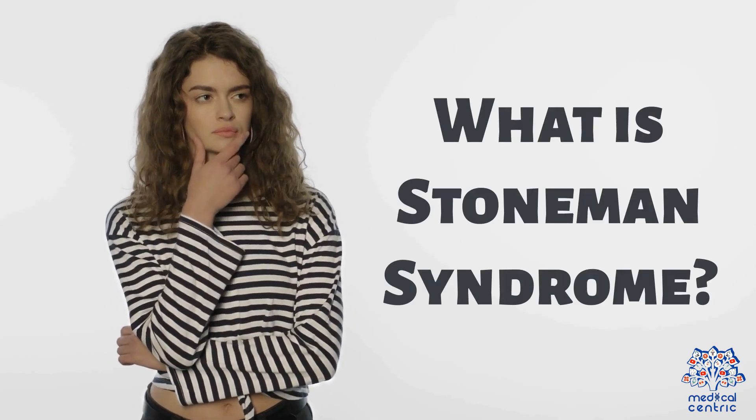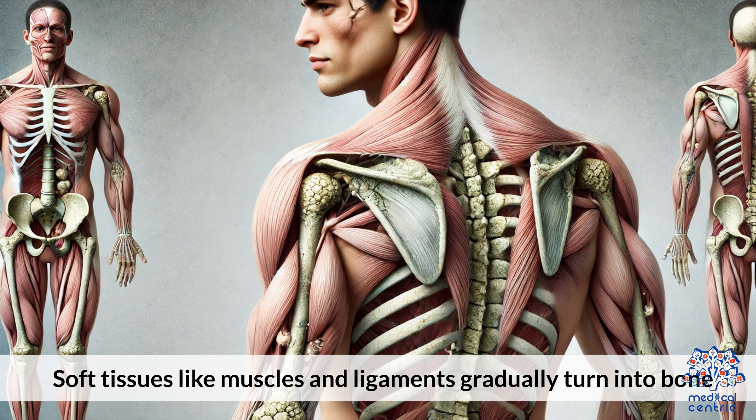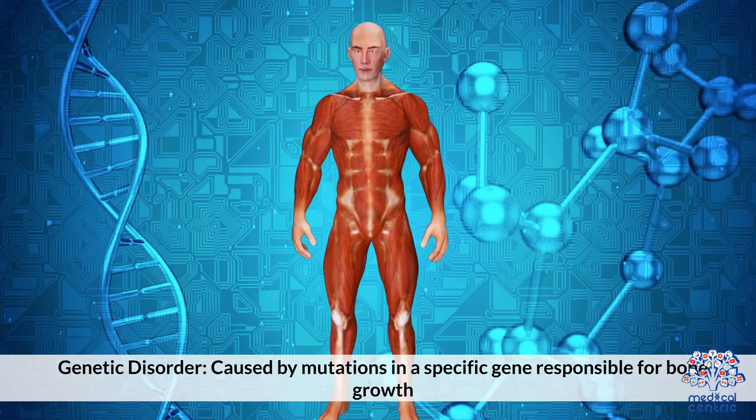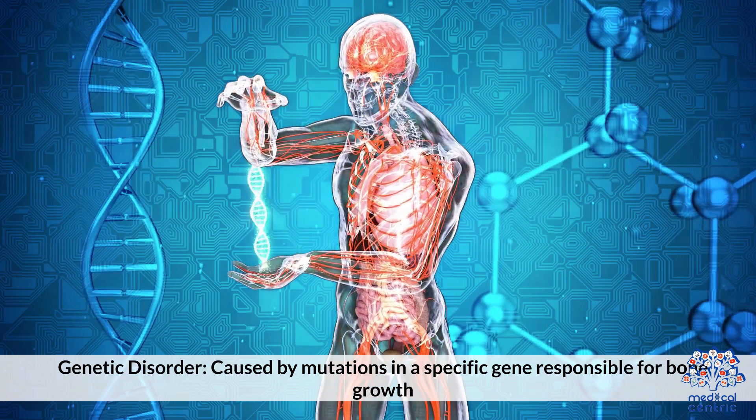What is Stoneman syndrome? It involves progressive ossification, where soft tissues like muscles and ligaments gradually turn into bone. It is a genetic disorder caused by mutations in a specific gene responsible for bone growth.